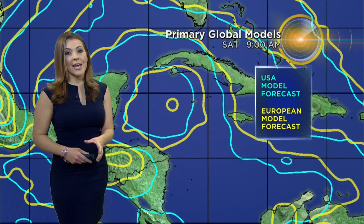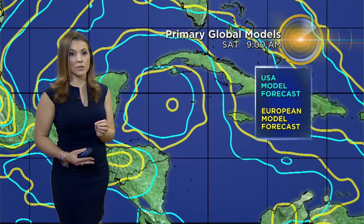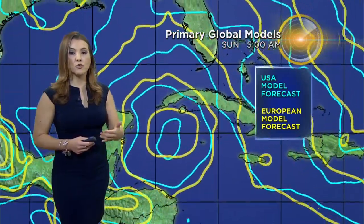A flood watch remains in effect through tomorrow evening. It's all due to this tropical disturbance, which has a very good chance for formation in the next two days — so we could be talking about a tropical depression. There is no center yet located; this is a broad area of low pressure. Once we find out where that center could be, if it does have a center of circulation, the models will react to that and forecast a more accurate track.